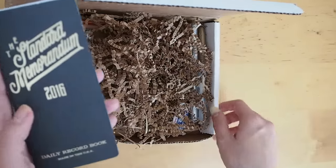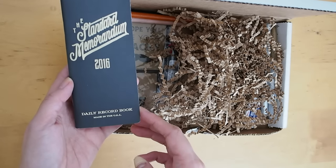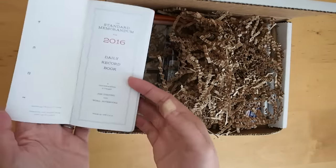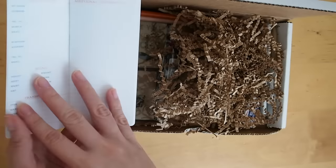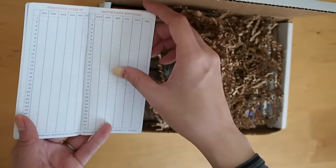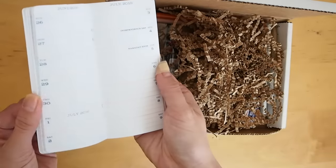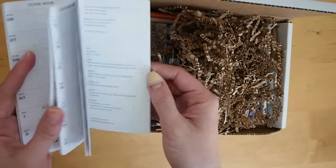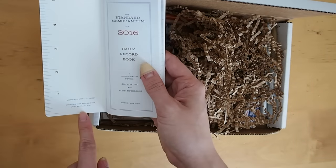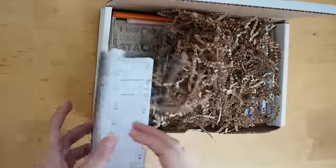This is the first thing that caught my attention, and if you are a stationery lover you've probably seen this around. This is a Daily Record Book made in the USA — the Standard Memorandum 2016. There's a nice ruler in inches, and you can write your identification, sizing, transportation, additional information, remainder, and important entries. It's a really compact book — about five inches by two inches. I'm super excited about this one.